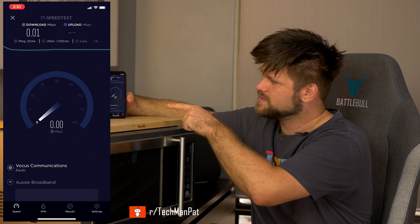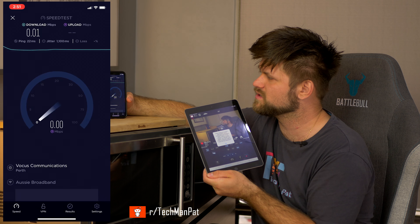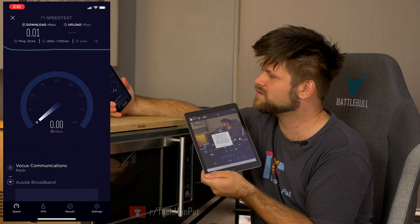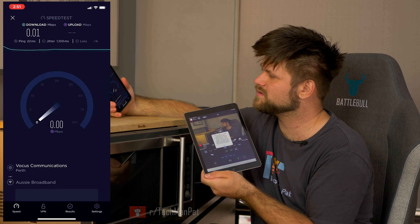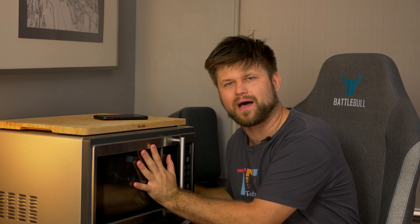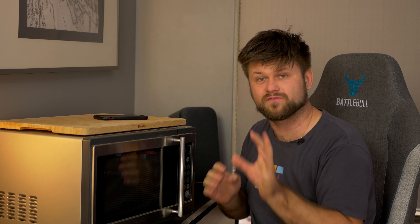Now let's test 2.4 gigahertz at the same time as the microwave is on — and we can't even connect. This is pretty incredible. As you can see, what's happening here is completely messing with this connection. And even though it was already not great before because it's 2.4 gigahertz and it's at a fair distance, if you are near a microwave and it's on at the same time, the download speed and everything will just completely fall apart. My connection to the wifi also died, just FYI. As soon as I stop the microwave, my connection to the camera has resumed.